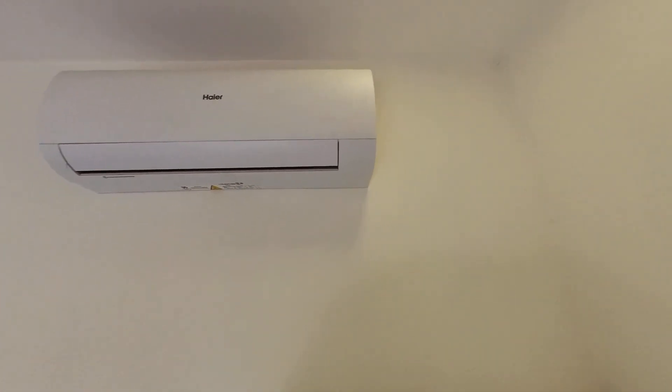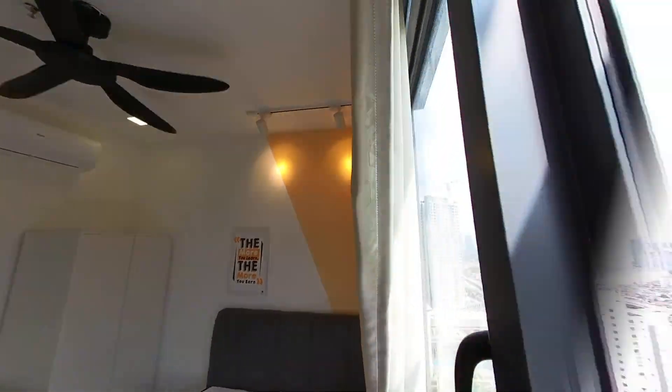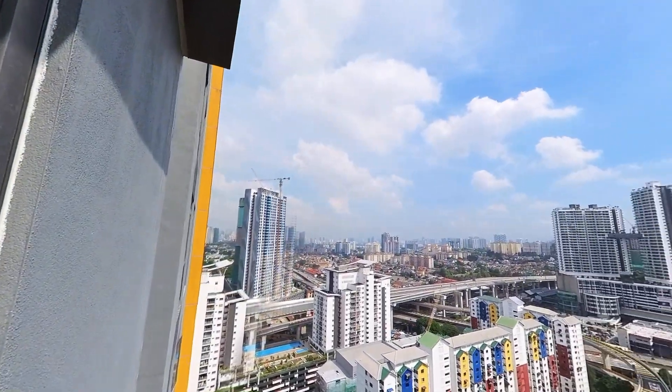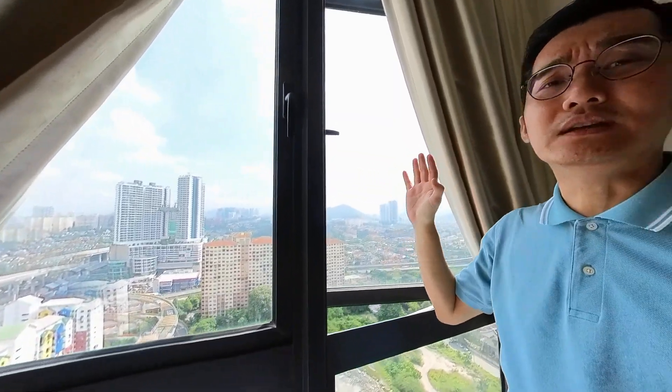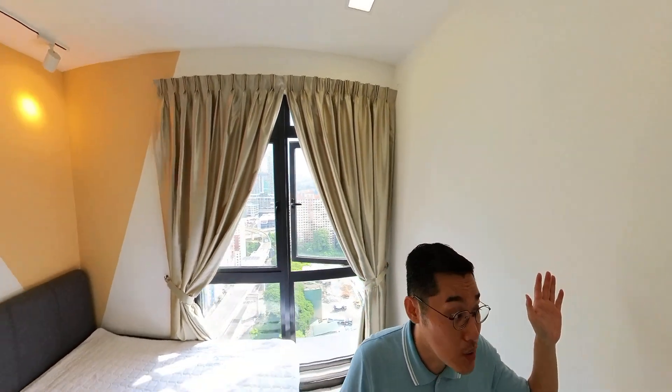Aircon and ceiling fan included. And now I'm going to show you how the view looks like. For your information, for room number 1, all the facing will be towards Datum Gelatek Mall. This is how the overall view looks like.